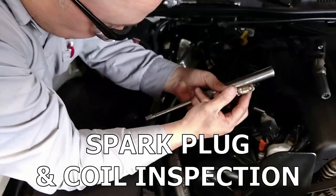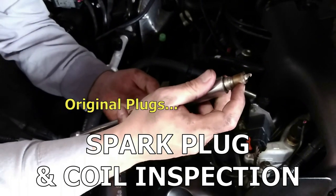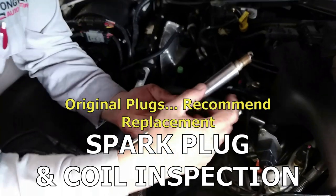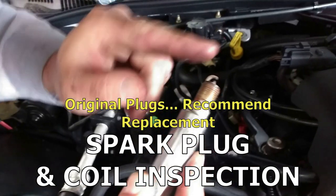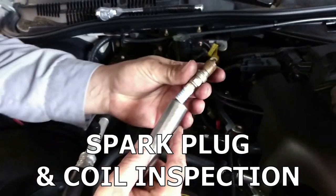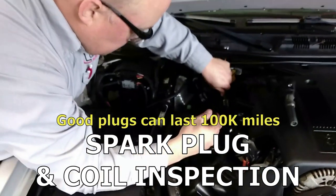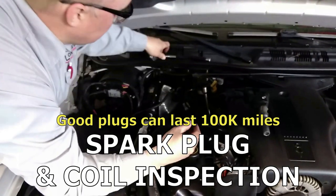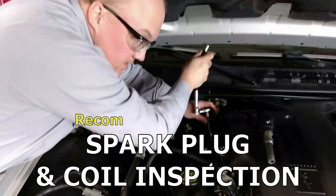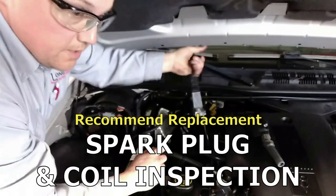It's got genuine Motorcraft spark plugs in them — I would guess they've never been changed. Being a big motor in a smaller car, they haven't been working that hard. You can see the wear in there — see how it curves. A 40,000-mile spark plug won't do that; these will generally go 100,000 miles. If I was buying this car, I'd plan on putting in at least spark plugs and the coil boots, and I'd buy an extra coil to keep in the glove box.